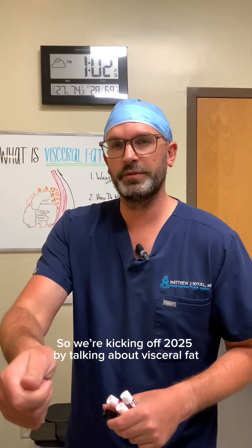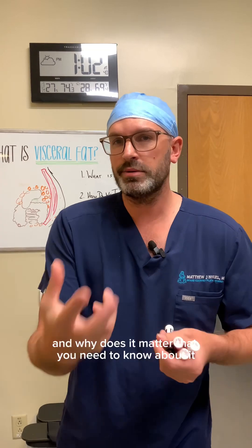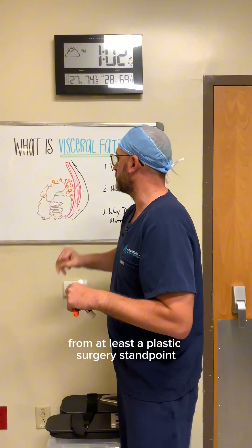We're kicking off 2025 by talking about visceral fat. We're going to run through what visceral fat is, how do we treat it, and why does it matter that you need to know about it from a plastic surgery standpoint.